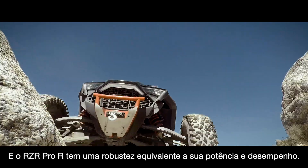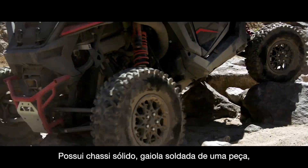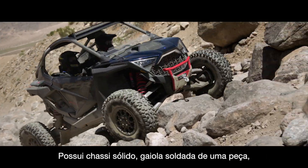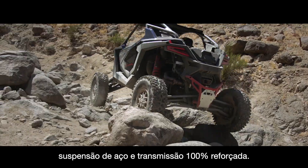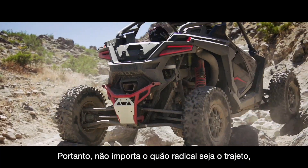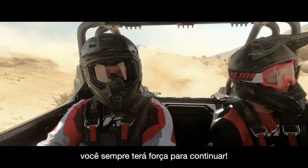And Razor Pro R has the strength to match its power and performance. There's a rigid one-piece chassis, welded one-piece cage, fully boxed suspension, and radically reinforced driveline. So no matter how wild the ride, you've always got the strength to keep going.